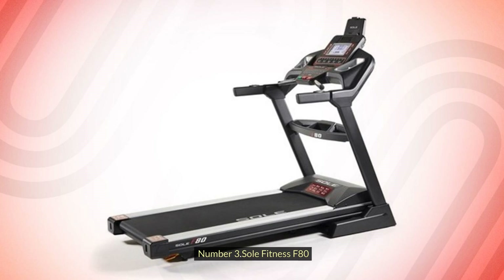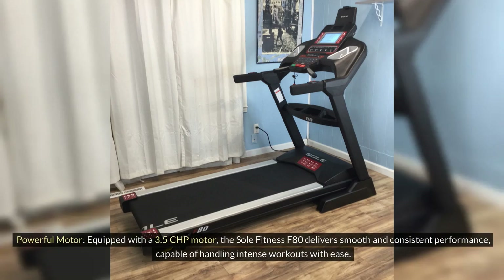Number 3: Soul Fitness F80. Powerful Motor: Equipped with a 3.5 CHP motor, the Soul Fitness F80 delivers smooth and consistent performance, capable of handling intense workouts with ease.